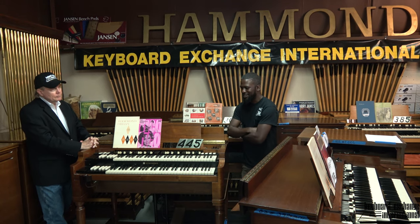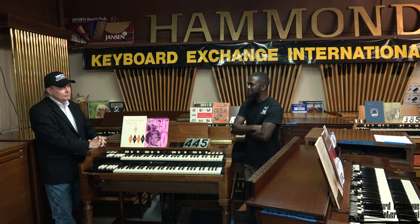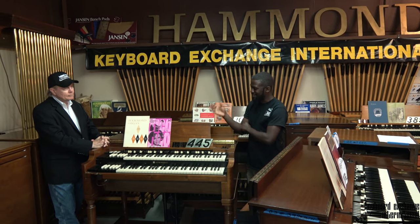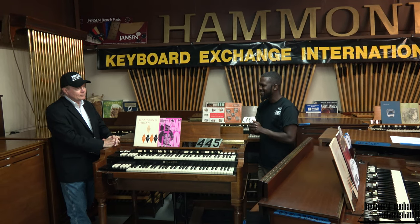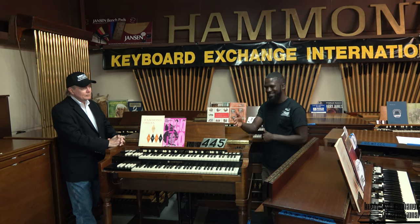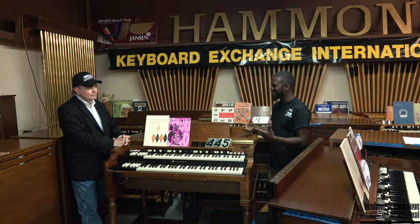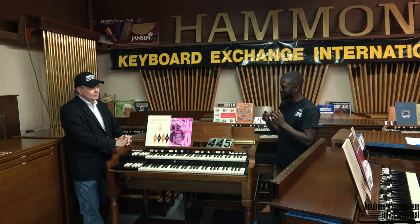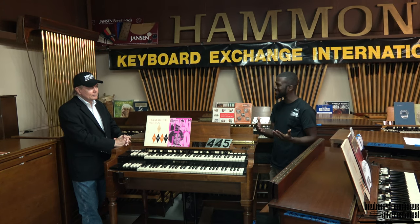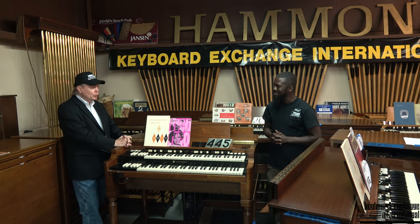Oh yes. As I reflect back to the day that we picked the organ up, when we greeted the sellers and they showed us where the organ was located — by the time me and my helper Kim started dollying the organ up, the daughter of the original owner began to cry. She had to actually leave the house, because it's just like a family member. It was a family heirloom.